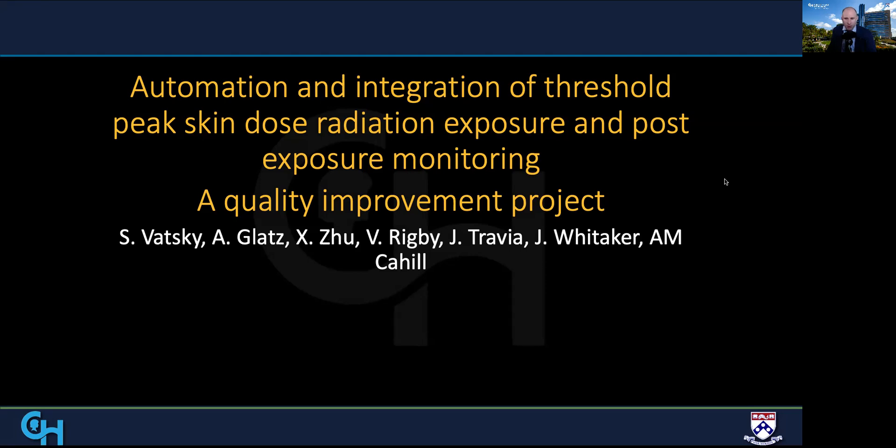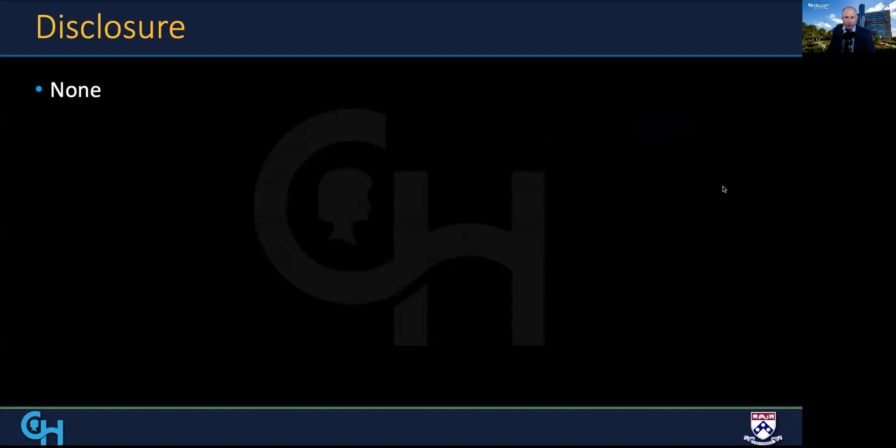On behalf of the Children's Hospital of Philadelphia, it's a pleasure to present automation and integration of threshold peak skin dose radiation exposure and post-exposure monitoring. We have no financial disclosures.